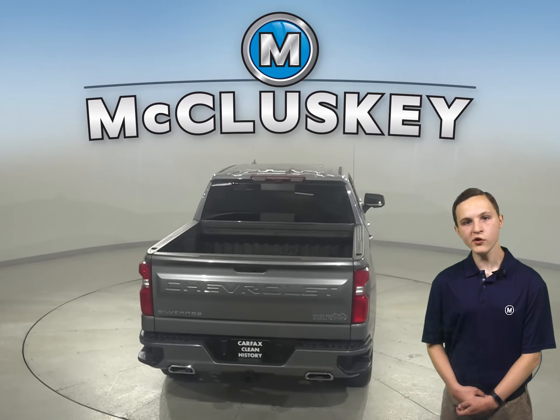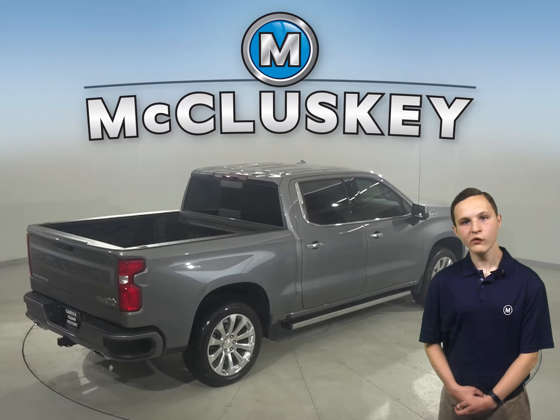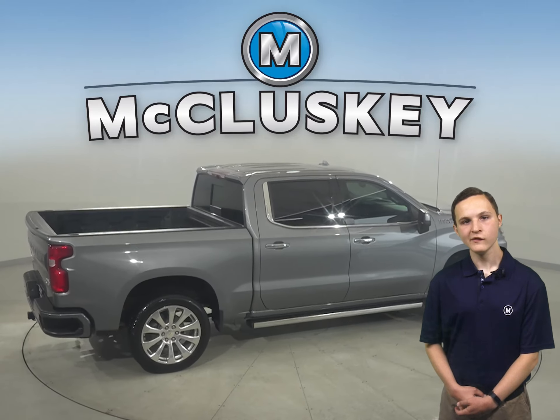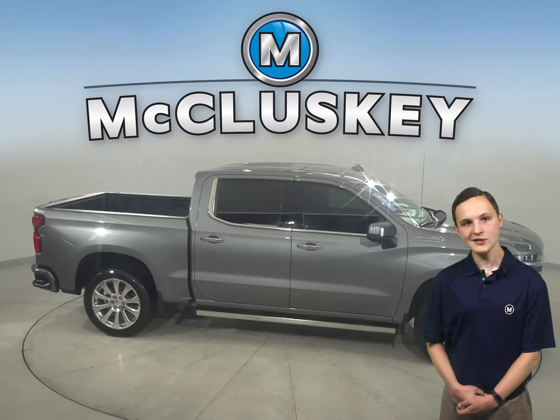This Chevy has passed our rigorous 172-point inspection and is ready to hit the road. There's only 2,000 miles on the odometer, so this truck qualifies for our free lifetime mechanical warranty — unlimited years and unlimited miles.